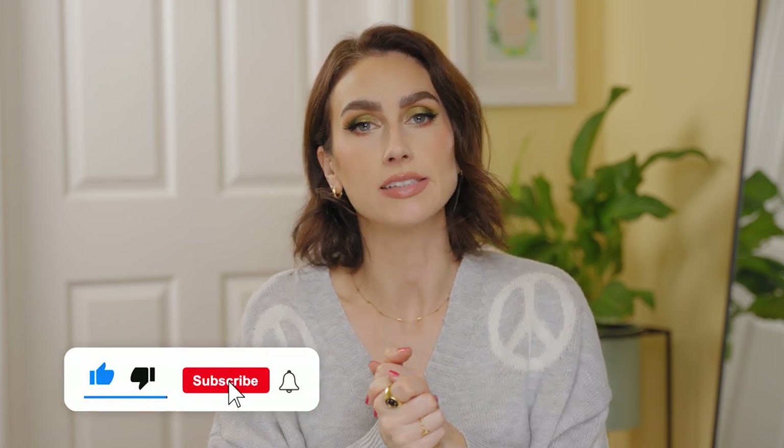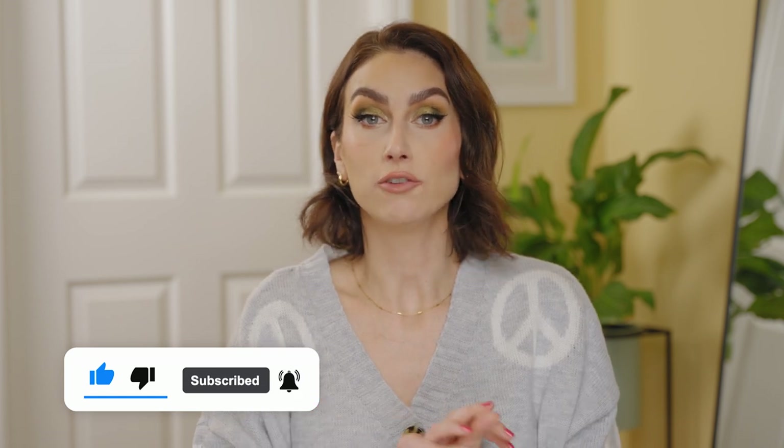All right, you guys, that is it. Thank you so much for watching. If you enjoyed this, please give it a thumbs up and let me know in the comments — is there anything you used up recently that you're completely empty of? If you aren't already subscribed, I would love for you to subscribe. I upload videos weekly, both beauty and fashion. Thank you so much for watching today. I'll see you next time. Bye!